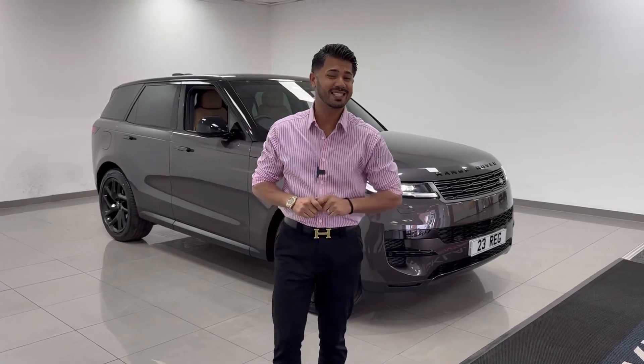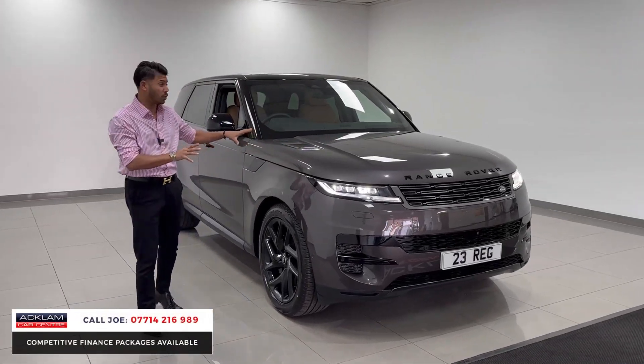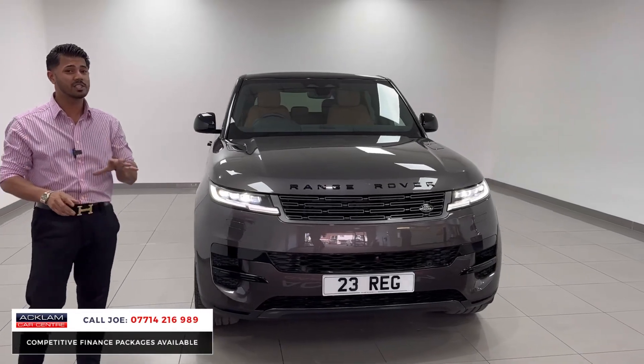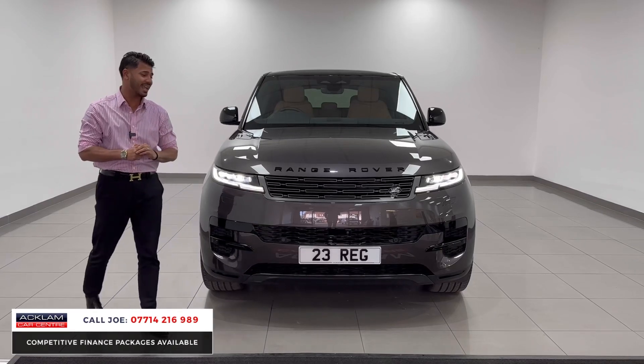This one's got a very unique styling combination. This is the Chiranta Grey, which is a unique colour on its own, but it's also got the Caraway leather interior, which I'm going to show you in a few more seconds. This is a brand new model, 23 registration, delivery miles, Range Rover Sport D300 SE.